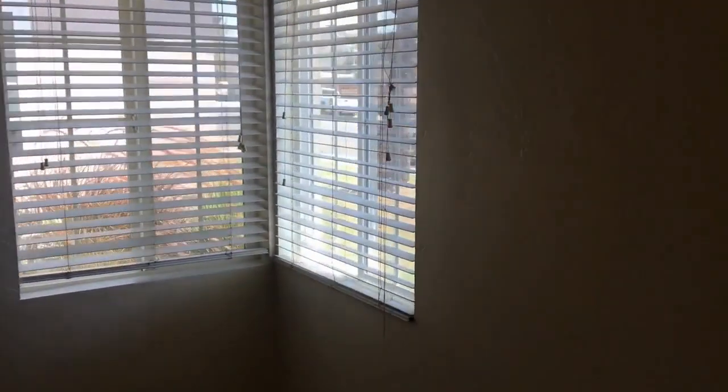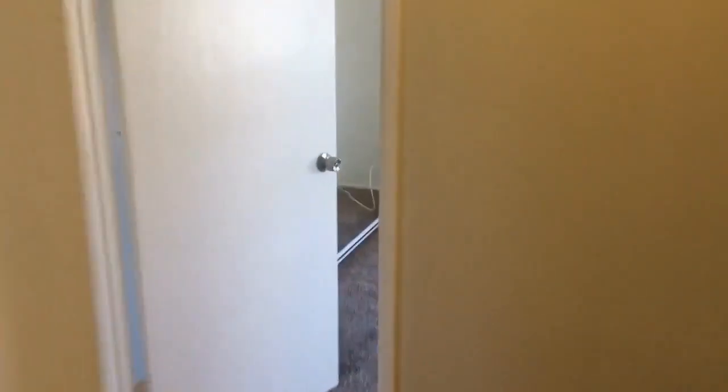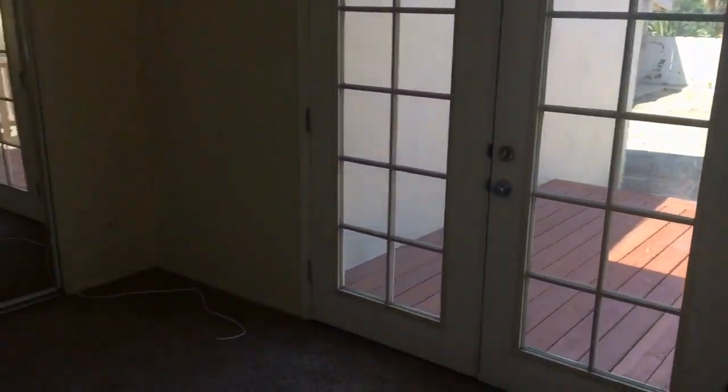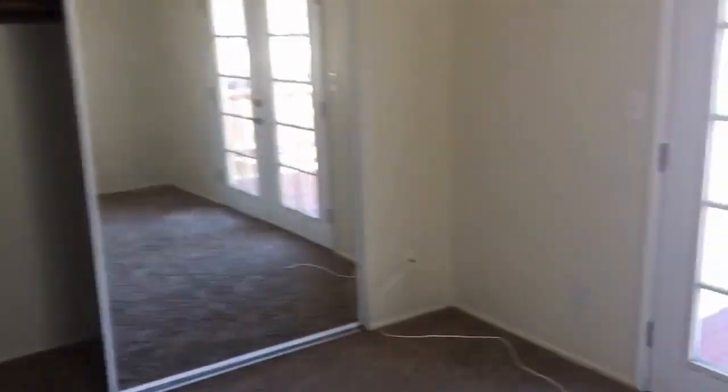Another bedroom faces the front of the property — all bedrooms are carpeted. This corner bedroom gets lots of natural light and has a mirrored sliding closet door. The last bedroom has its own access to the backyard and also features a mirrored closet door.